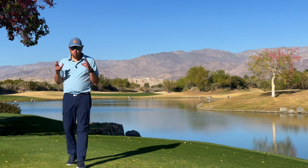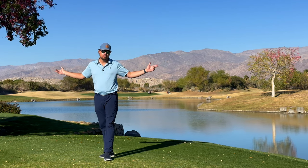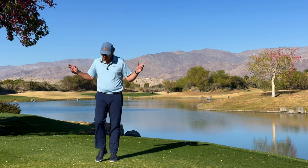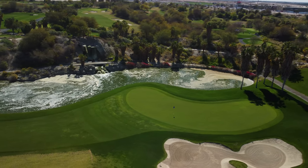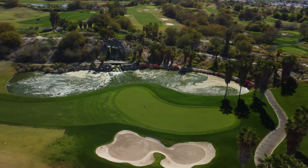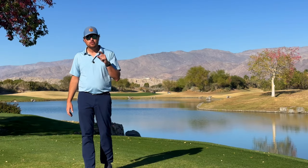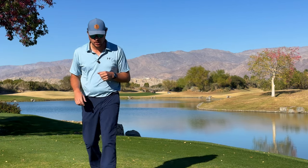Hi everybody, welcome back to the channel. Welcome back to another one of my course vlogs. We're out here at the beautiful Eagle Falls here in Indio. This is the Palm Springs area. If you've never been out here, the Coachella Valley is absolutely packed with golf — there are many in the playlist down below. If you're new to the channel, subscribe and like the video. We'll see you out there at number 10. Here we go.